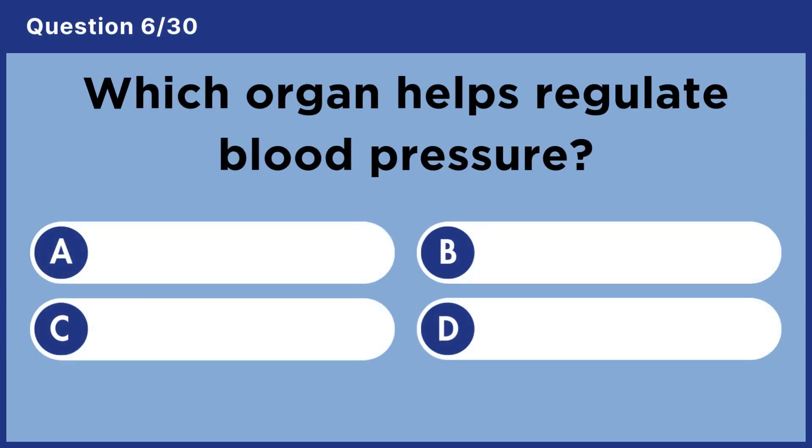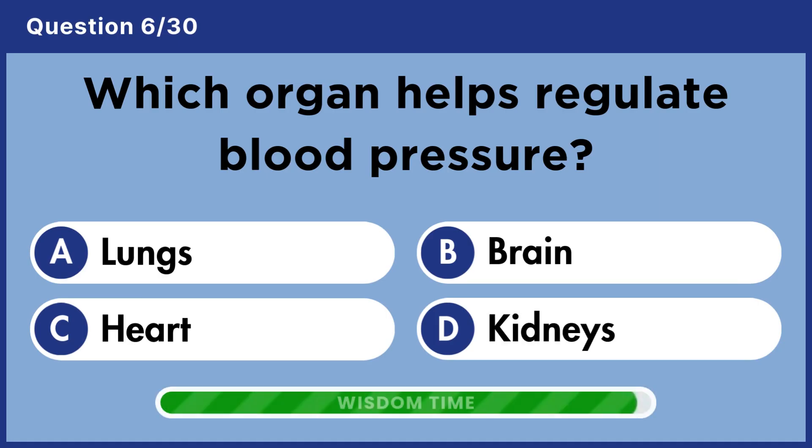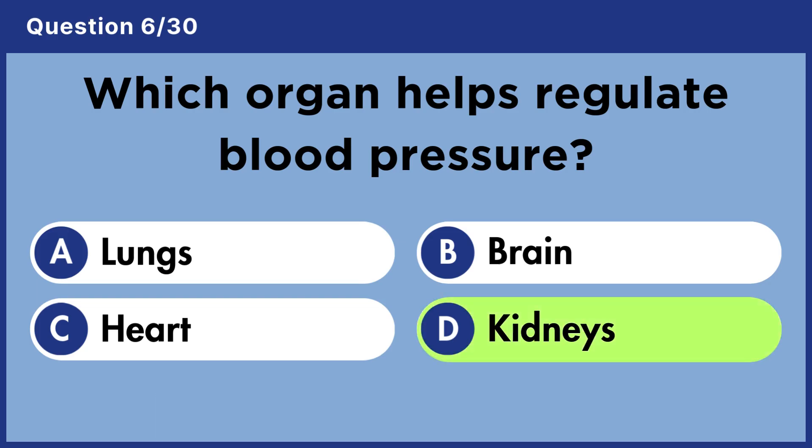Which organ helps regulate blood pressure? Answer D. Kidneys.